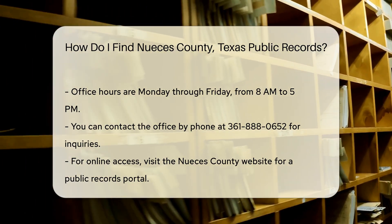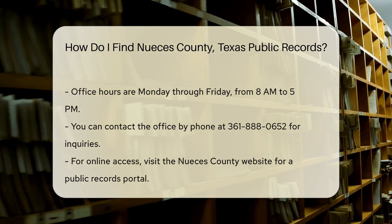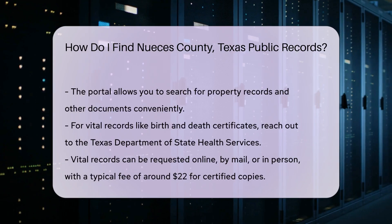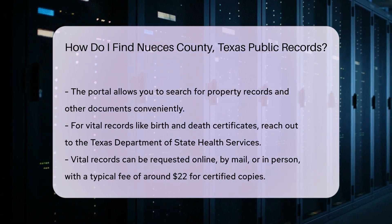For online access, you can visit the Nueces County website. They offer a portal for searching property records and other public documents. This can save you time and allow you to find information from the comfort of your home.